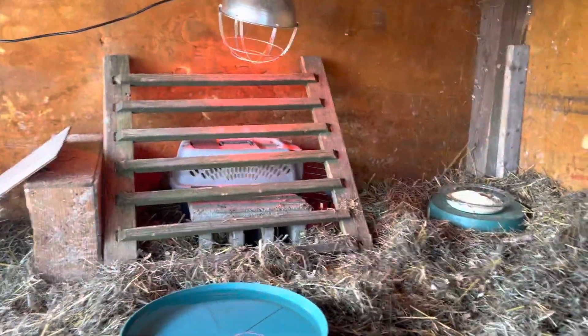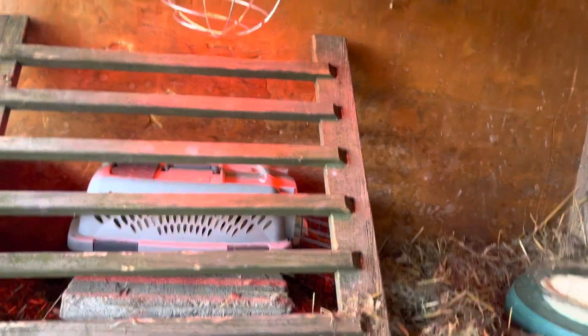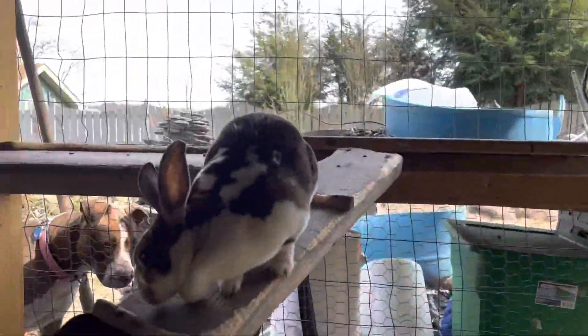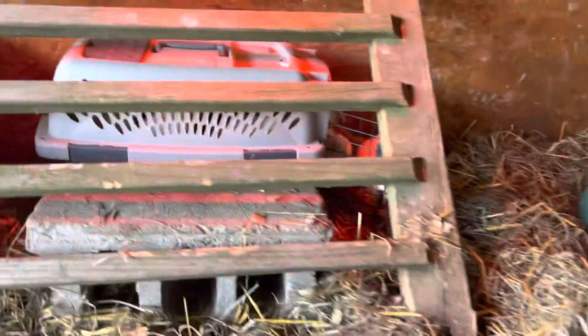Hey guys, welcome to the Living Waters Farm. This is Billy, and today I'm bringing my little baby chicks out to their enclosure. For the next little while, they'll be sharing it with Bonnie and Pepper. Here they are, coming out of the carrier for the first time.